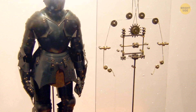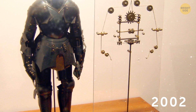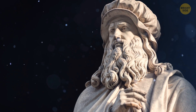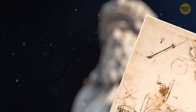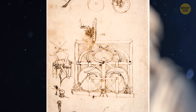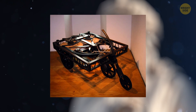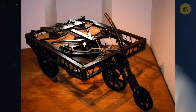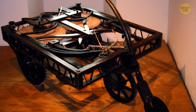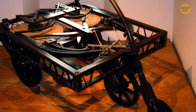One robotics expert created a robot based on Leo's drawings in 2002. Da Vinci invented many modern things 500 years ago — one of them is a self-propelled cart, or just a car. He created it for use in theatrical productions. Thanks to the screw springs, the car could drive itself without a push. The braking system and steering allowed the driver to control the machine. Of course, there was no engine, but at the time it was brilliant.